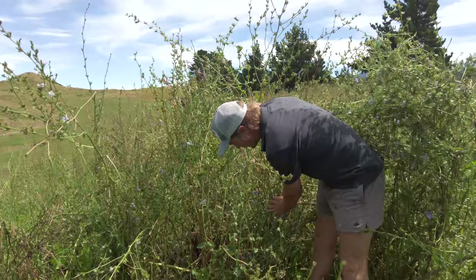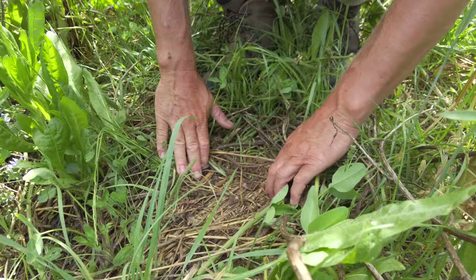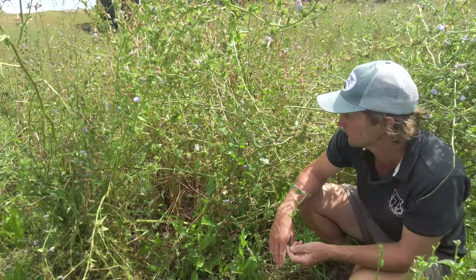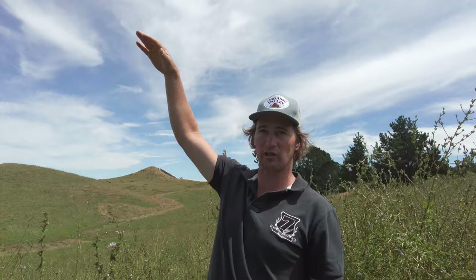From that last grazing, look how much has been put back down — just that coverage of the soil, all that material breaking down, the grasses coming back and the clovers and all the seeds. I drove through here on the tractor to put the new trough in and it was literally above the top of the tractor guard — before we grazed it, it was just amazing.